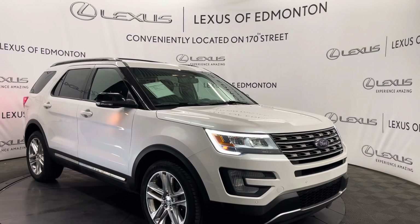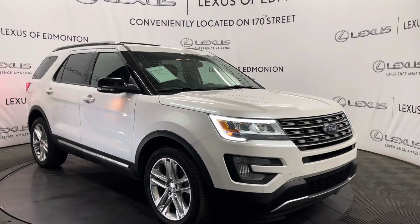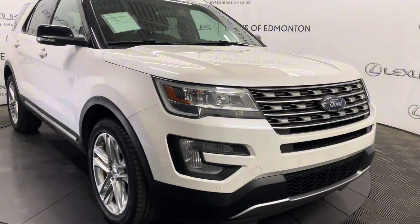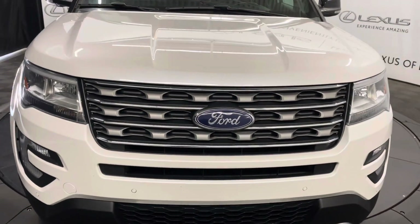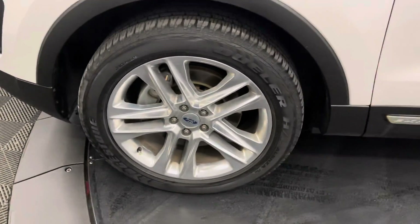Hello everyone, welcome to Lexus of Edmonton located off 178th Street. Today I have a 2016 Ford Explorer in white platinum. Under the hood you have a 3.5 liter V6 engine. This vehicle comes with 18 inch wheels and keyless entry into the vehicle.